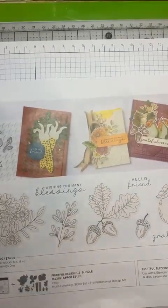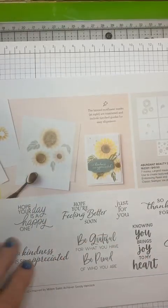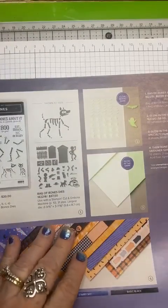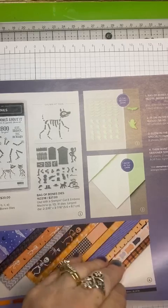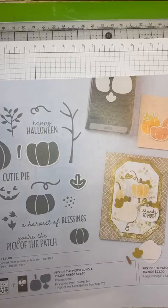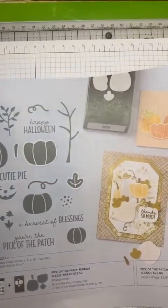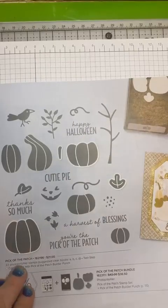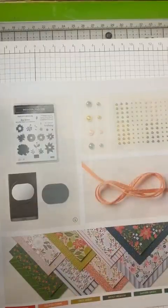With a grateful heart, I am thankful. Another one — Fruitful Blessings. Now I did have this one and I did show it last week. I would show you the cards for this but I already mailed them out. Anyway, I'll have to make some more. So here's the Halloween one. I did do the bats and the spider. I don't know where I put the spider. Here's Trick or Treat. I'm not real big into Halloween, so I don't usually get the Halloween ones. This one's kind of cute — it's the Pick of the Patch.